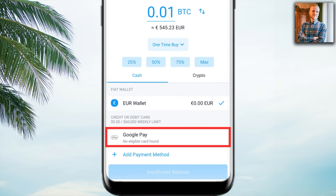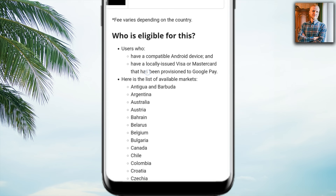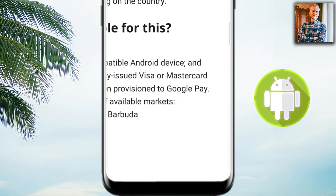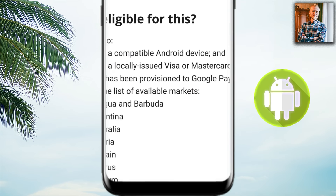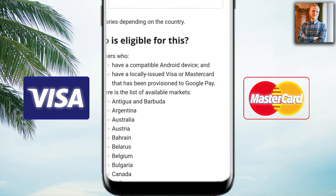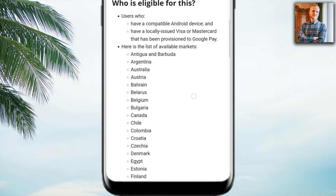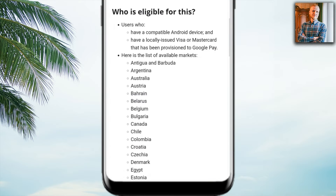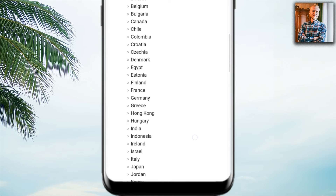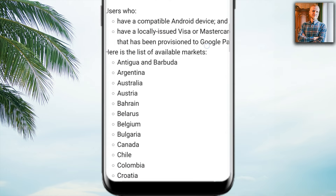However, if you still want to use the Google Pay option, know that there are three requirements according to their official website. First, you need a compatible Android device. Second, you need a locally issued Visa or Mastercard that has been provisioned to Google Pay. Third, it's only available in specific countries shown in a long list. When I personally tried it, I fulfilled two criteria — I have an Android device and I'm from one of those countries.